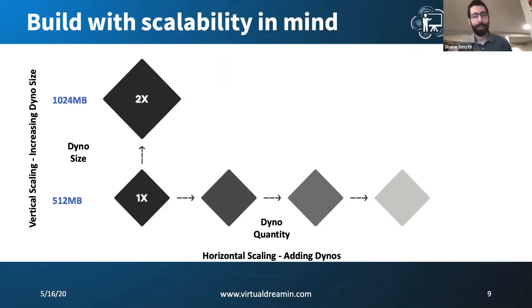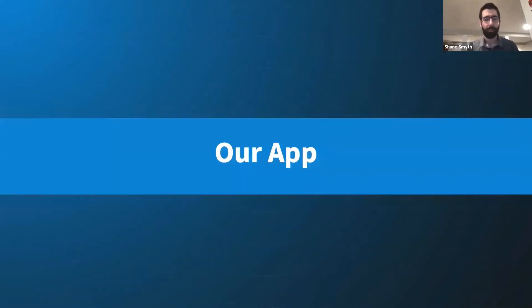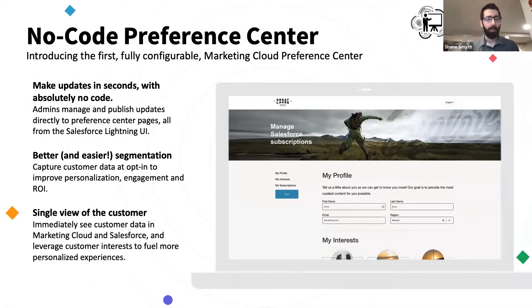Now let's get into our use case and dive further into how we're actually utilizing Heroku in our SaaS product. As I mentioned, our product is called the No-Code Preference Center, and what it allows our customers to do is build a preference center with clicks and not code. We work heavily in the Marketing Cloud and Sales Cloud space. When you're working with Marketing Cloud, you need to send email communication to customers and give them the ability to manage what type of communication they receive.